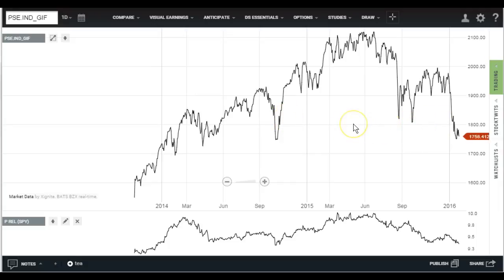So there you have it. The four horsemen are not looking good, and that tells me that the market is just very shaky right now, and I really wouldn't be buying into any bounces.